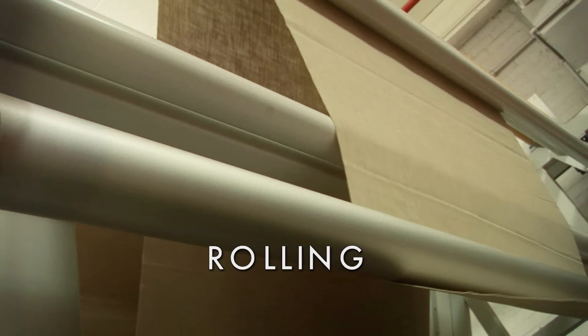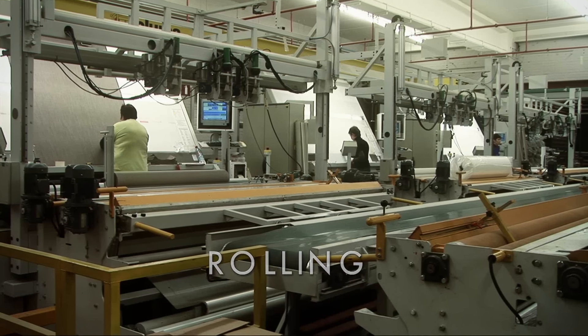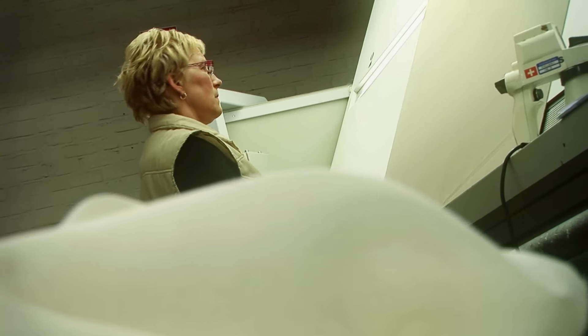In the rolling department, we have a thorough and final quality control and automatic packaging of the linen fabrics.